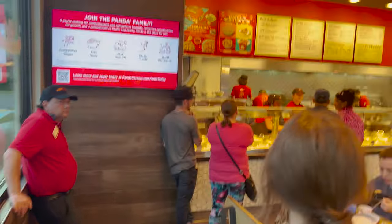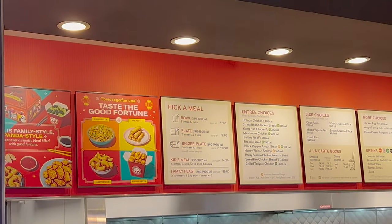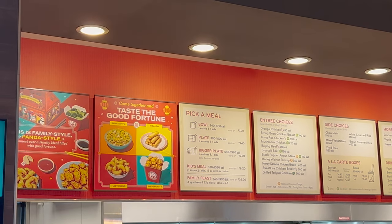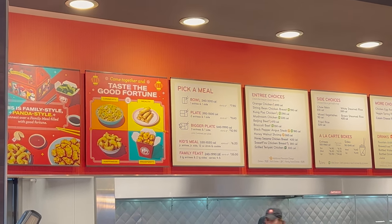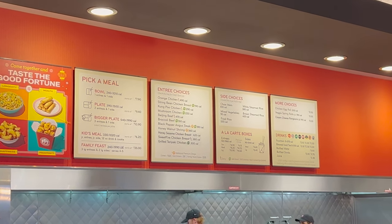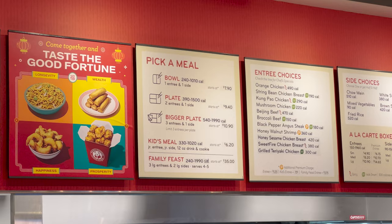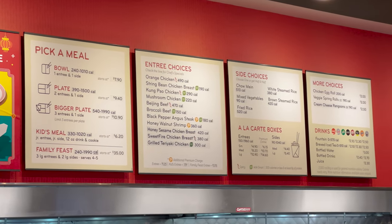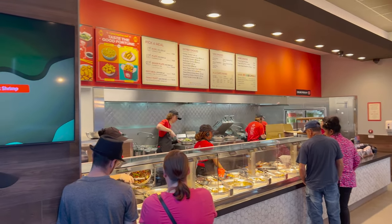Let me show you the menu and what it looks like on the inside. Restrooms are over there. Here's a look at the menu. The way it works is you pick a meal: either a bowl which is one entree and one side, a plate which is two entrees and one side, or a bigger plate which is three entrees and one side. There's also a kid's meal, a family feast, entree choices, side choices, a la carte boxes, more choices, and drinks. You order at the counter, walk through telling them what you want, and pay at the end.